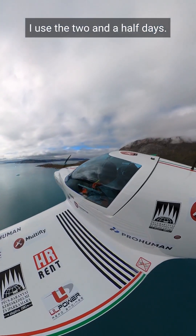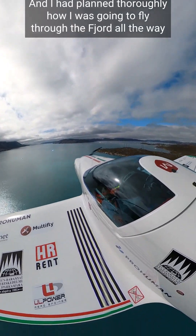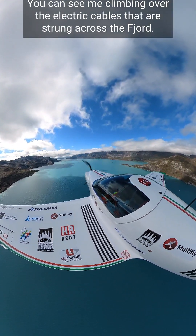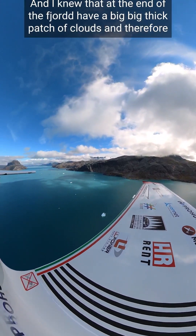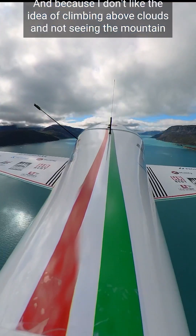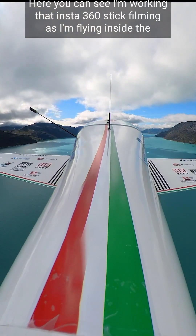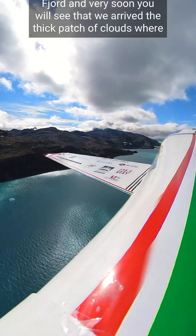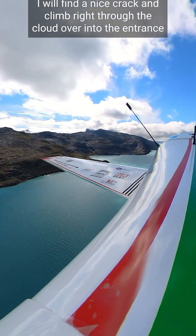Being an optimist, I used the two and a half days stuck in Narsarsuaq to plan this flight really well. I had planned thoroughly how I was going to fly through the fjord all the way out to the North Atlantic. You can see me climbing over the electric cables strung across the fjord. I knew that at the end of the fjord I'd have a big, thick patch of clouds, so I decided to stay relatively low the whole way until the end, because I don't like climbing above clouds and not seeing the mountain tops below me. Very soon you'll see we arrived at the thick patch of clouds, where I found a nice crack and climbed right through into the entrance to the Atlantic Ocean.